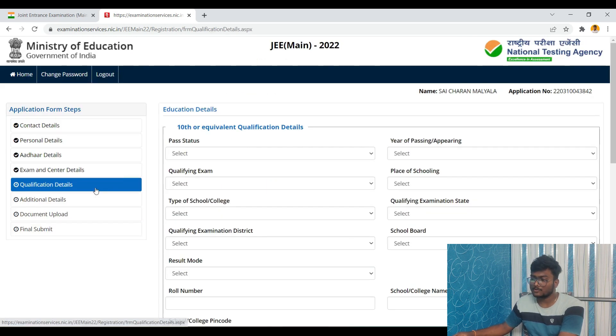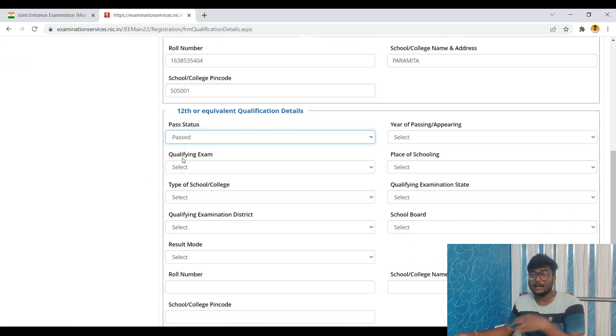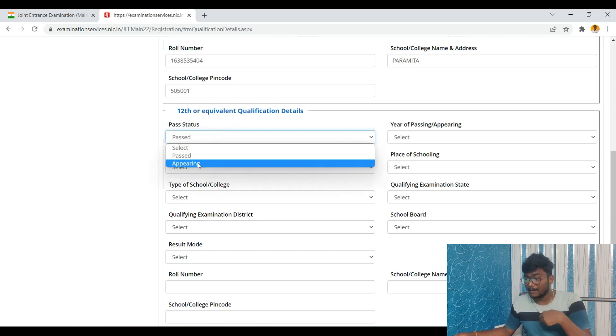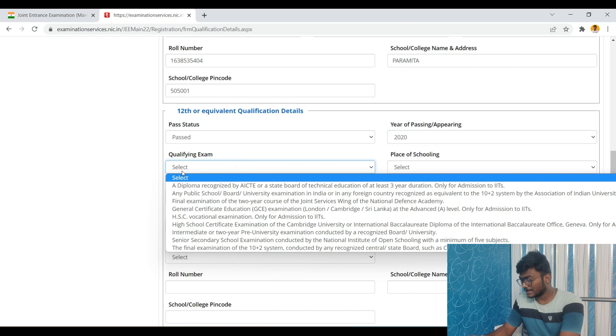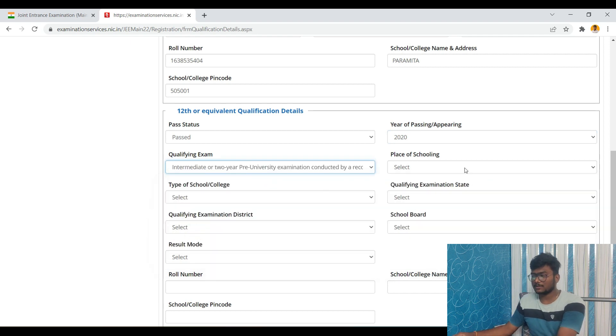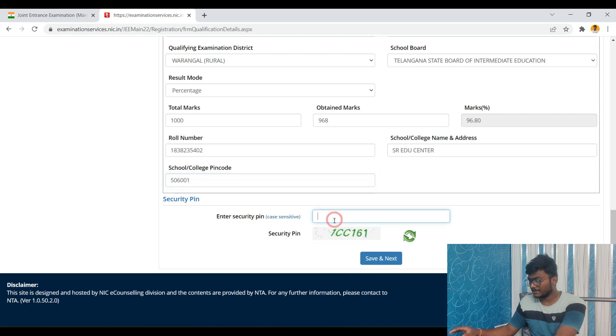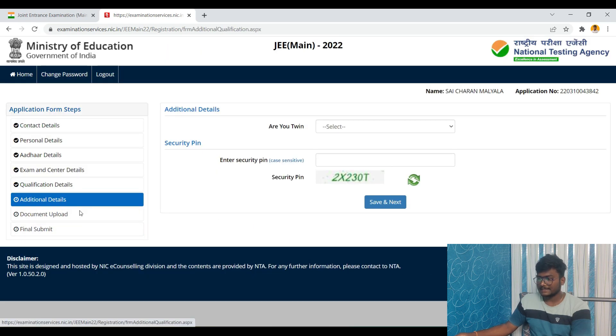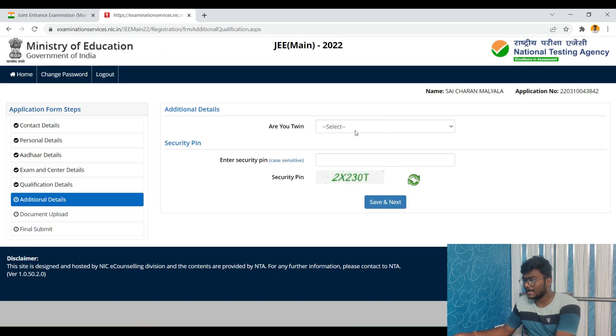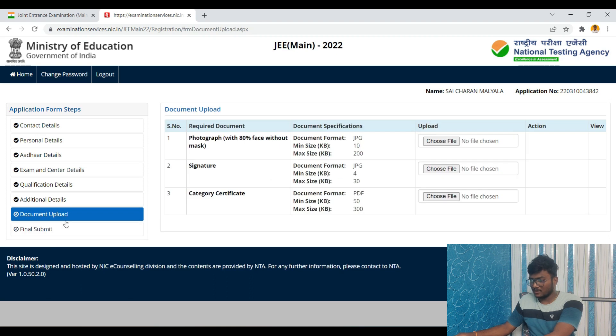Now for qualification details, enter your 12th standard details. If you already passed, fill in the year of passing — for example, 2020. If you are appearing in 2022, select 'Appearing.' Choose the qualifying examination type — Intermediate or two-year pre-university — according to your board. Enter the security pin and click Save and Next. Next are additional details — answer whether you are currently doing anything else — then save and proceed.